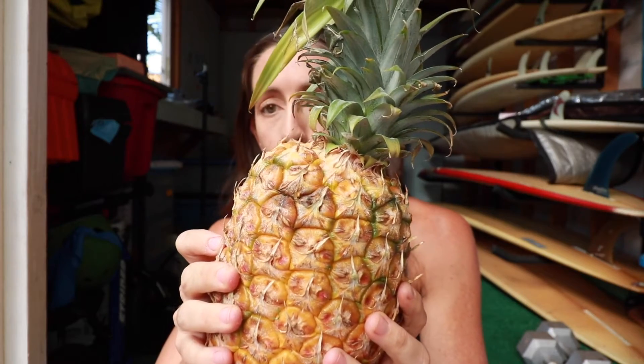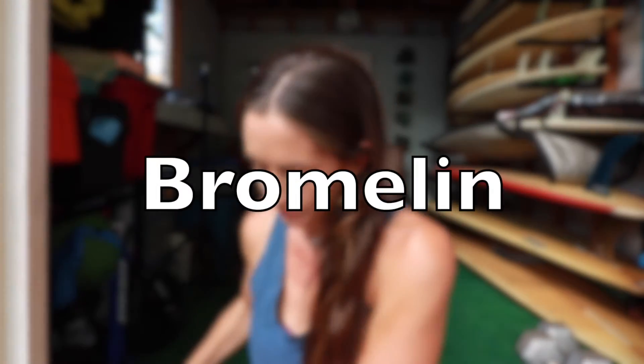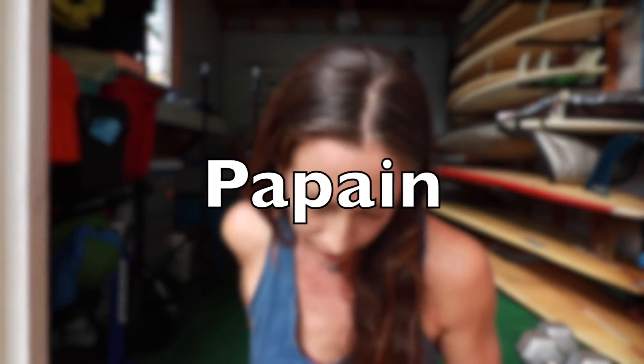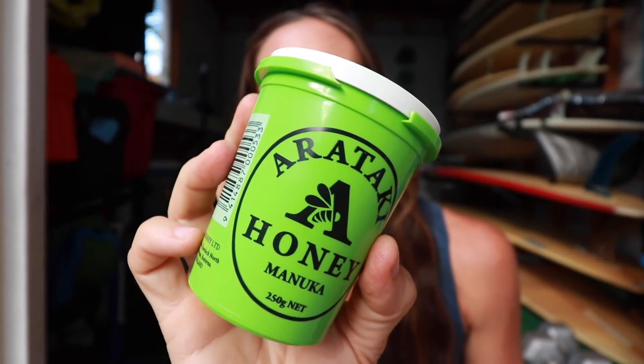Pineapple contains bromelain. Papaya contains papain. Honey contains protease.